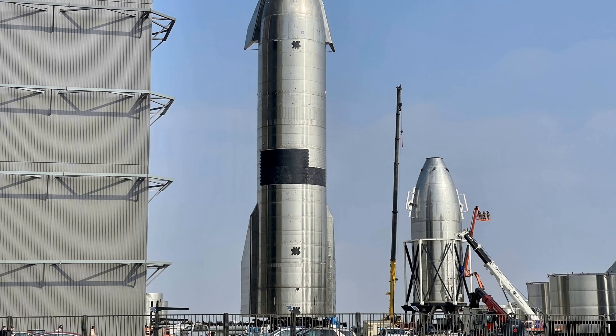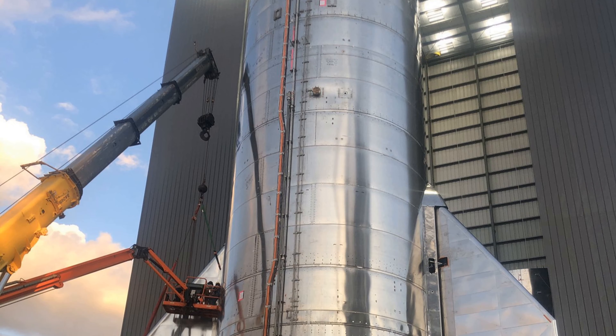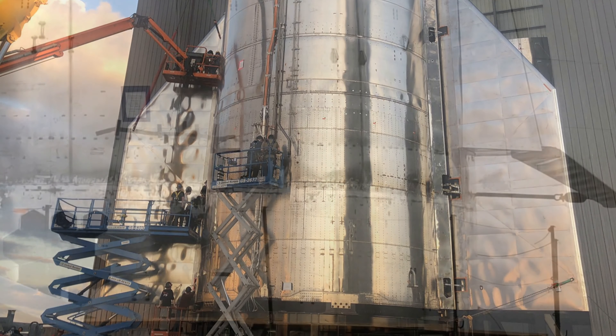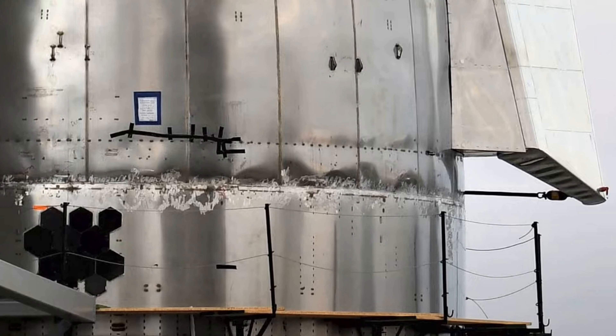You also may have noticed the overall welding quality was improving from prototype to prototype. SN15 is now almost mirror quality, at least if you compare it to previous Starships. The only thing that seems to still have room for improvement is the weld to attach the nose cone to the rest of the rocket. I bet SN20 would be perfect.